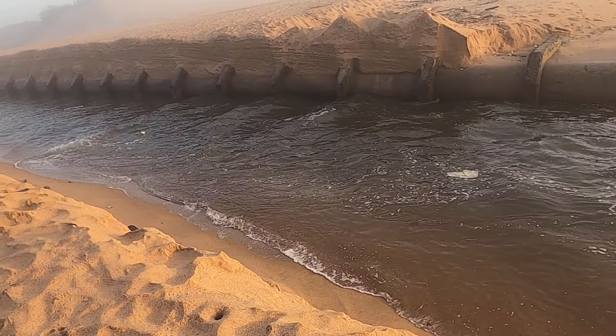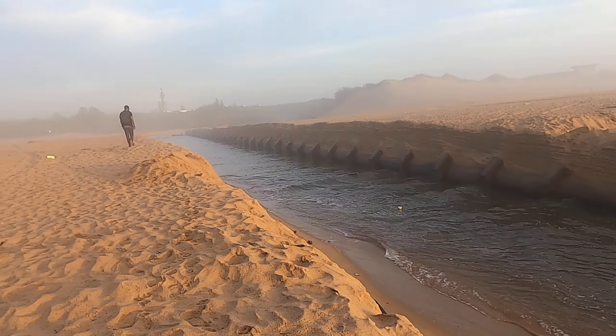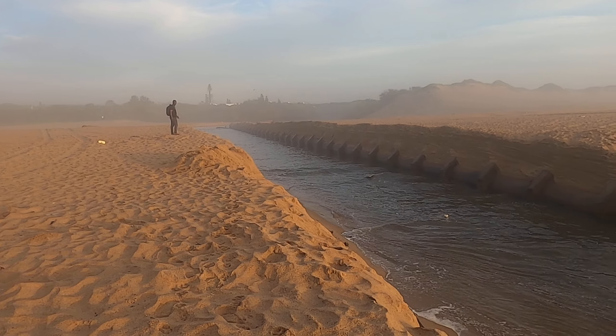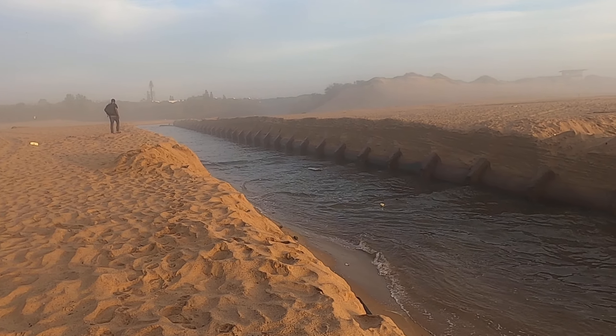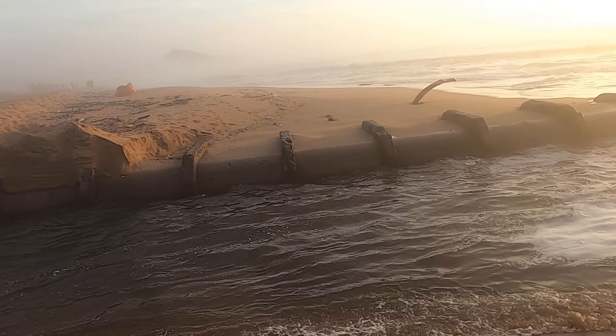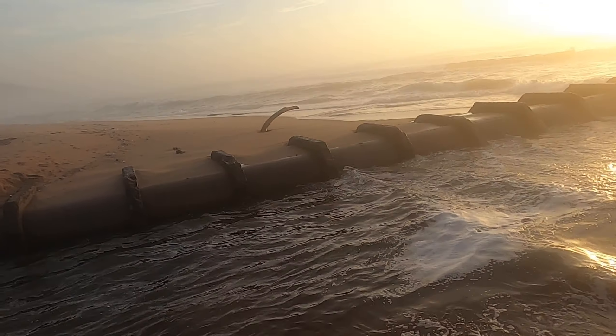And to prevent these homes across there from flooding, the guys managed to open up this lagoon into the sea, which is right next to the pipe.